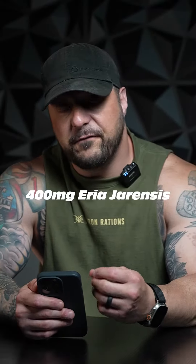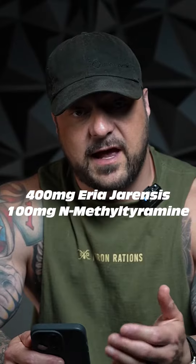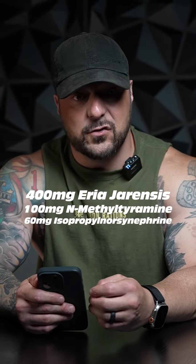But the stimulant side of this — they're giving you 400 milligrams of eria jarensis, 100 milligrams of N-methyl tyramine, and 60 milligrams of isopropylnorsynephrine. All of those are on the WADA ban list and seen as prohibited ingredients for NCAA and programs like the USAPL.